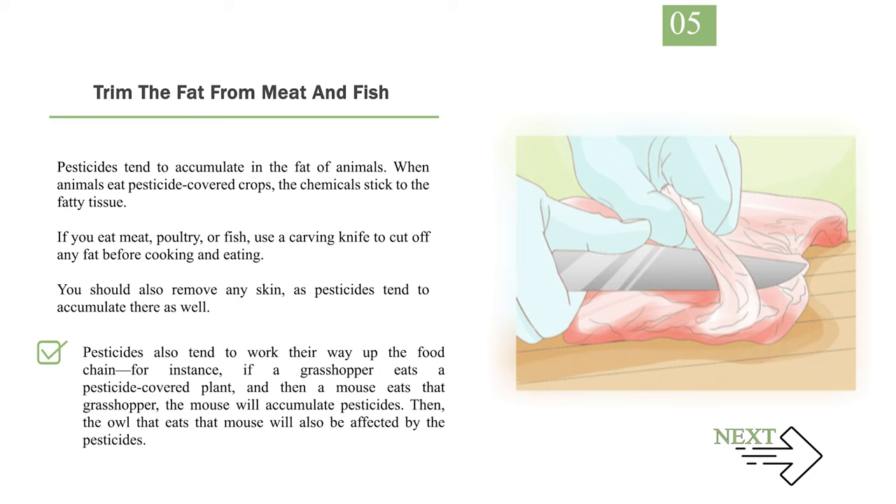Pesticides also tend to work their way up the food chain. For instance, if a grasshopper eats a pesticide-covered plant, and then a mouse eats that grasshopper, the mouse will accumulate pesticides. Then the owl that eats that mouse will also be affected by the pesticides.